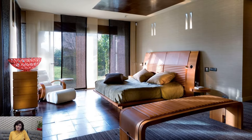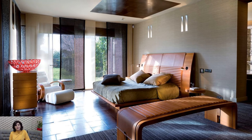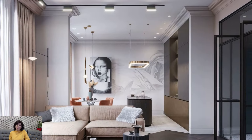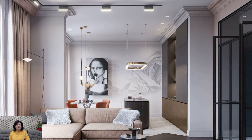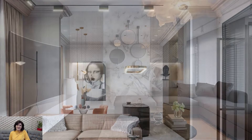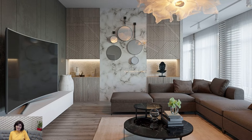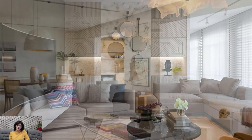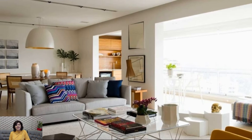The use of indoor plants and greenery is a signature element of California casual design. Fiddle leaf figs, succulents, and other low-maintenance plants bring a touch of nature indoors, enhancing the connection to the outdoors and promoting a fresh and vibrant ambience. The incorporation of greenery also complements the overall color palette, adding pops of natural vibrancy.